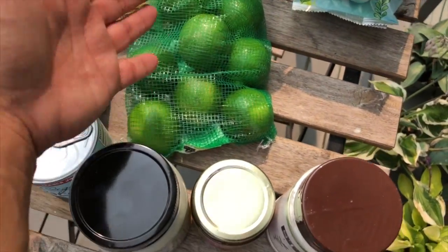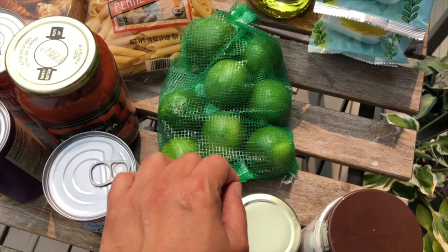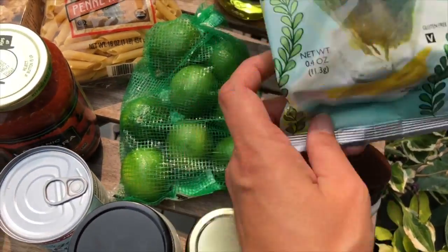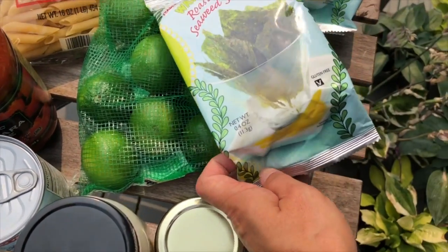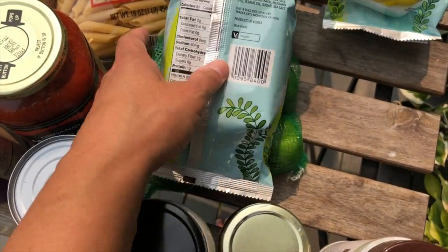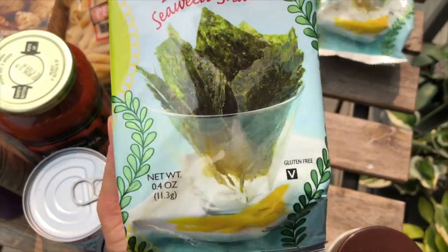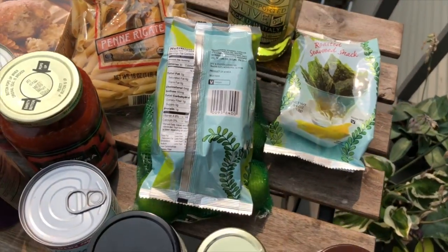I also got a pack of limes — about $1.99 to $2.00. I squeeze lime into my water to help me drink more, or use slices in the water. I also like lime on my salad with olive oil or avocado oil. It's great as a marinade for chicken tenders or anything I grill. And I love the wasabi roasted seaweed snacks from Trader Joe's — one gram of carbs for half a packet! I got two of those.